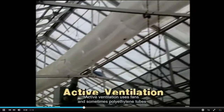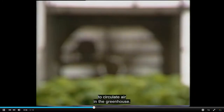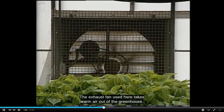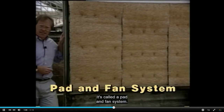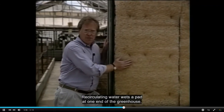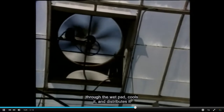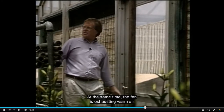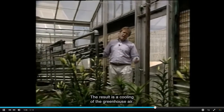Active ventilation uses fans and sometimes polyethylene tubes to circulate air in the greenhouse. The exhaust fan takes warm air out of the greenhouse. A third cooling system is more elaborate — it's called a pad and fan system. Recirculating water wets a pad at one end of the greenhouse. A fan at the other end pulls outside air through the wet pad, cools it, and distributes it through the greenhouse. At the same time, the fan is exhausting warm air, resulting in a cooling of the greenhouse air.